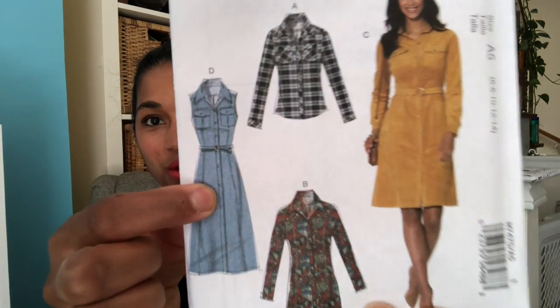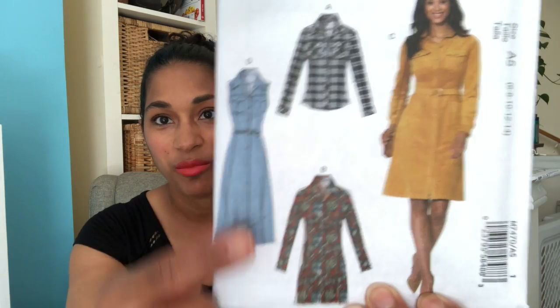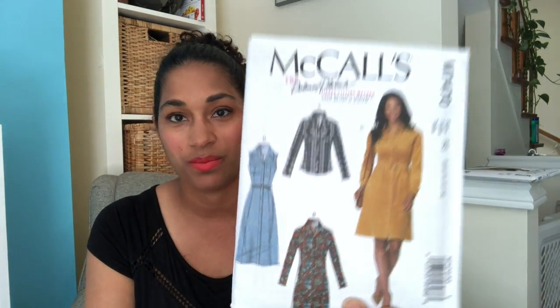The last Palmer/Pletsch one I thought was really cute: M7470, a top and dress pattern. I really like View D and I'd like to make it in a chambray or denim — just a super cute shirt dress. It's got princess seams and lots of different places to adjust the fit, so fingers crossed that one will be a good one.